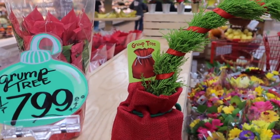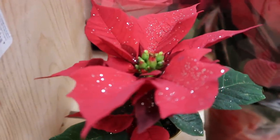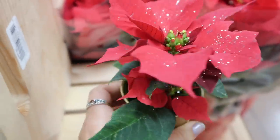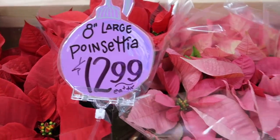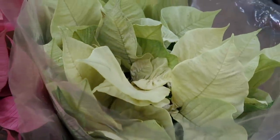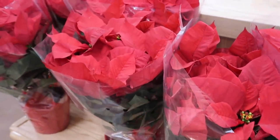First thing I went to grab was the grump tree — I always want to say gump tree. It was the last one, so I had to grab that. And then I found these cute little mini poinsettias. These are so adorable; they have really pretty flakes of glitter on them for only $2.99, and you can do silver or gold for the little tin. They also have large or medium pots of poinsettia flowers at a pretty decent price. I love the color variations — the pink is my favorite, even though the classic red is great too.